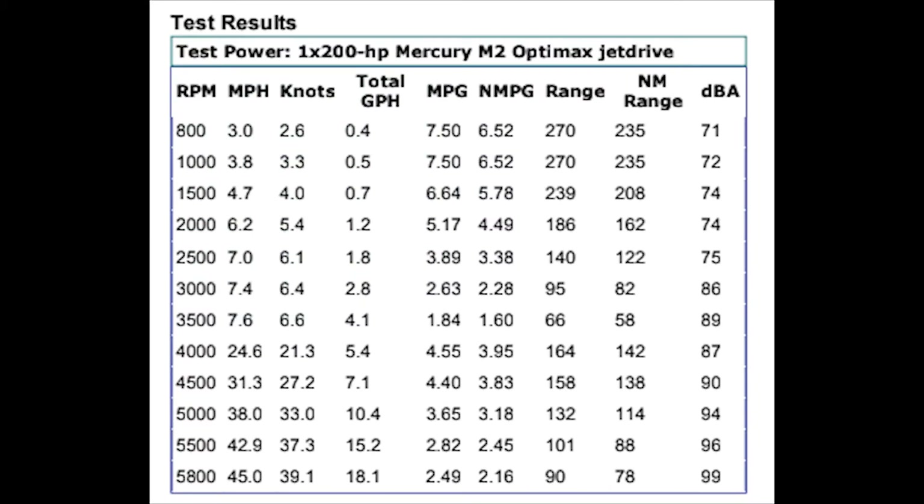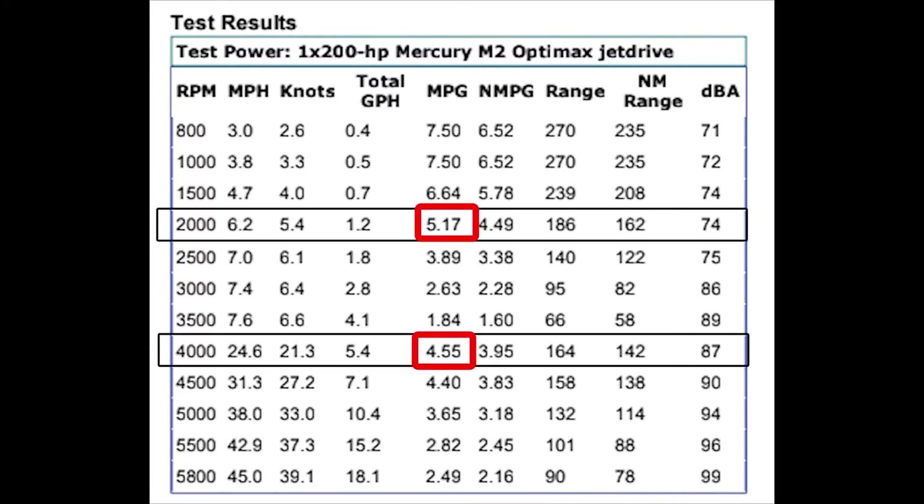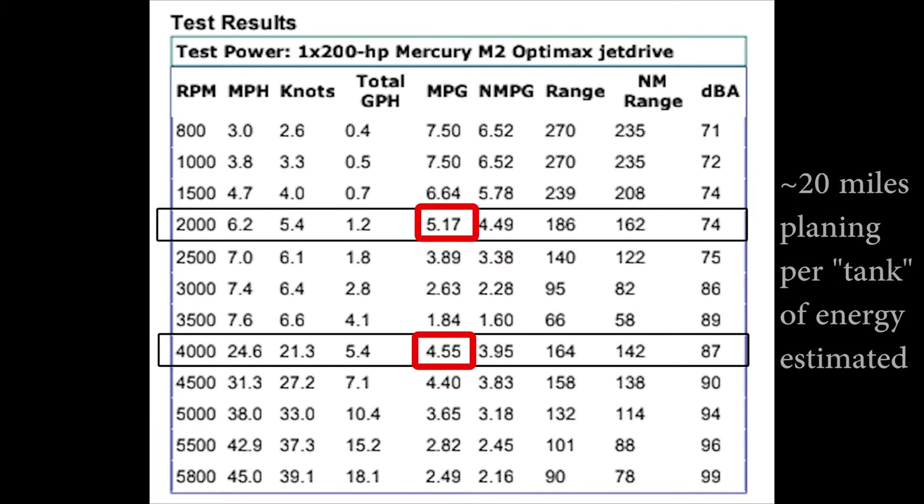Time will tell if the planing data will result in a different range, but according to the boat test tables I've showed you before and some other videos, going 6 miles an hour at 2000 RPMs is roughly equivalent in energy usage to the gas boat going about 25 miles an hour while planing. So it looks like we'll get about 20 miles of planing off the battery when it's 46 kilowatts — assuming the tables are correct, that's 20 miles of range, which is a pretty good day on the lake.